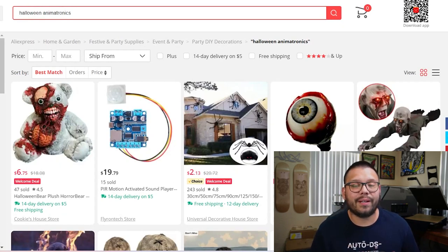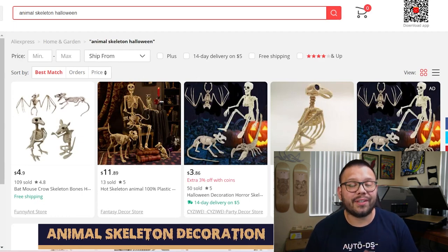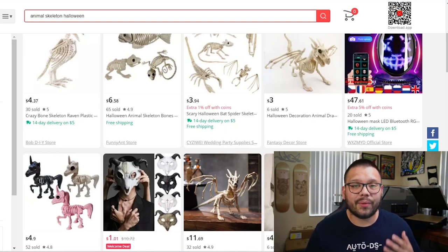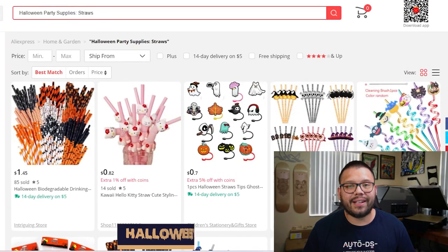Another thing that screams Halloween and spooky season is death and skeletons, which makes animal skeletons another absolute must for your dropshipping store. The cool thing about these is that you can literally place them anywhere around the entire house — inside, outside, on the floor, on the roof, or even hanging from the ceilings. You want to offer as many variations as you can: dog skeletons, cat skeletons, bird skeletons, bat skeletons, and human skeletons — of course, not real ones.